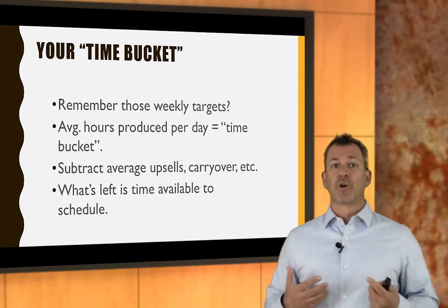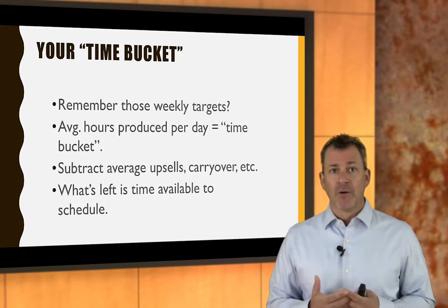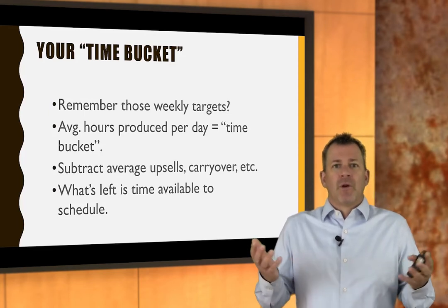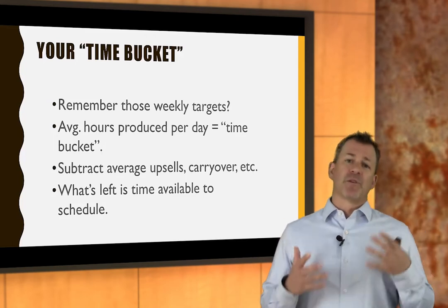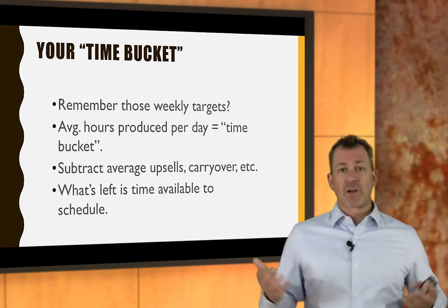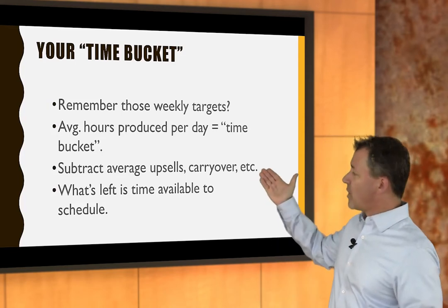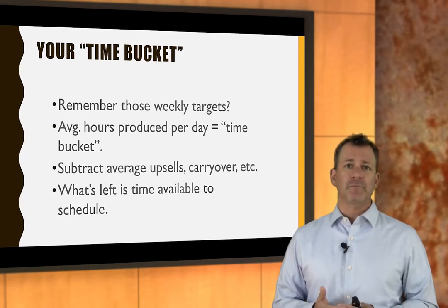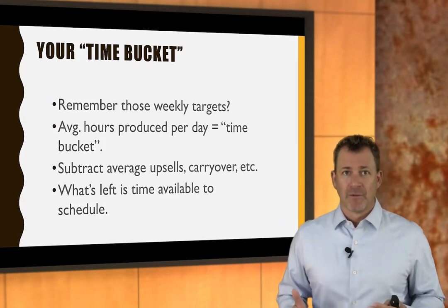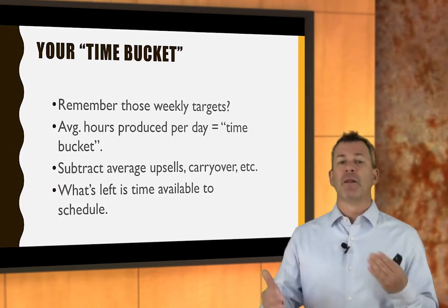Maybe you've got this number from looking at last year's 52-week average — the number of hours produced per week over the last 52 weeks. Then bump it by 5%, 10%, 20%, whatever you want to grow by. Subtract your average number of upsells in hours, subtract a fudge factor for carryovers, rusty bolts, wrong parts, and arrive at a number that says here's how many hours I can schedule. That ensures enough work every single day, week, and month so technicians get in the habit of being busy.